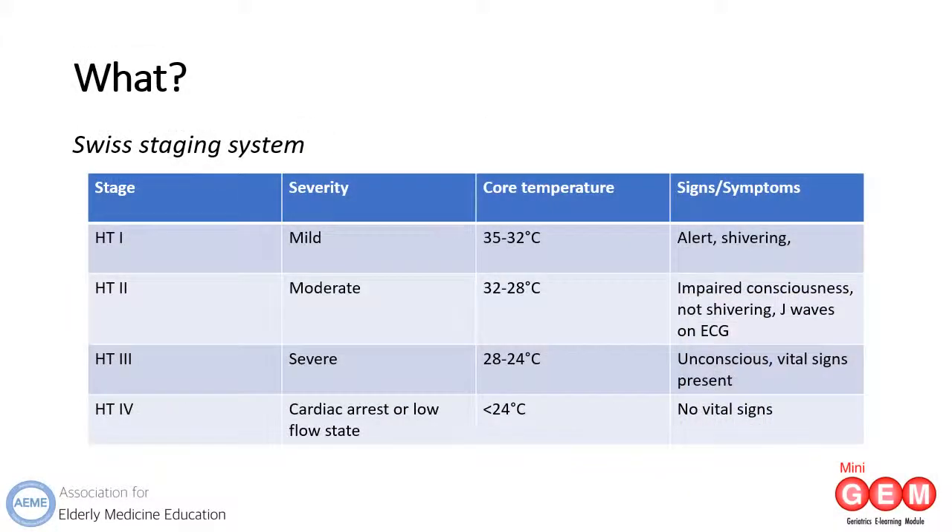Hypothermia is defined as a clinical condition characterised by the unintentional lowering of core body temperature below physiological normal limits, typically below 35 degrees centigrade or 95 degrees Fahrenheit, and is classified using the Swiss staging system. The staging system separates hypothermia into four stages, abbreviated here to HT1, 2, 3 and 4.